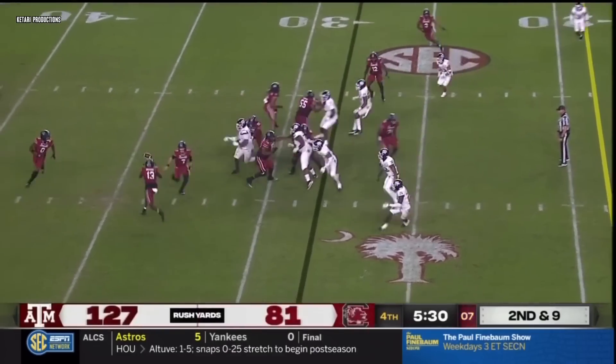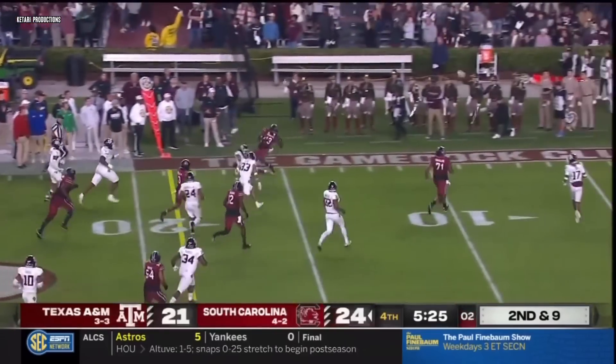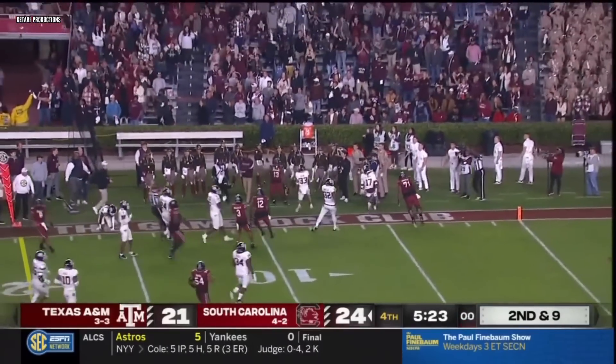Jaheim comes in the backfield, option play — no, reverse. Coming to the wide side, that's Jalen Brooks at the 20, 15, knocked out of bounds.